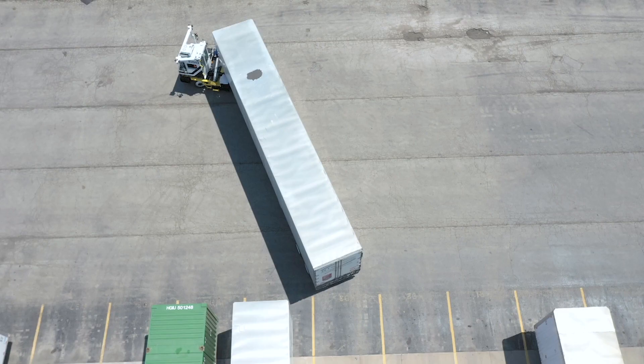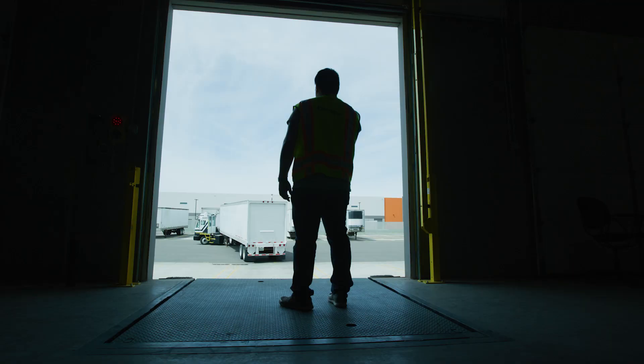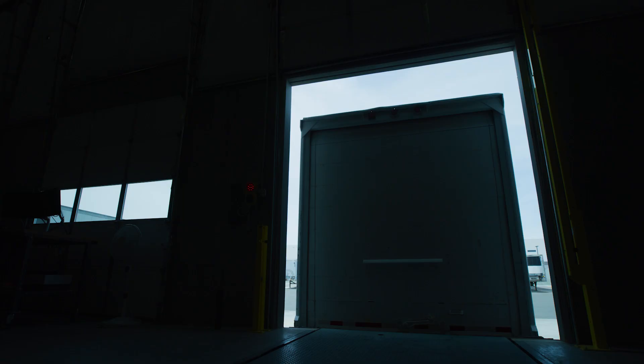Imagine trying to back a 53-foot long trailer and position the back of it using just a 2-inch kingpin at the front of it. That's a significant challenge and something that leverages all of our sensing data available.